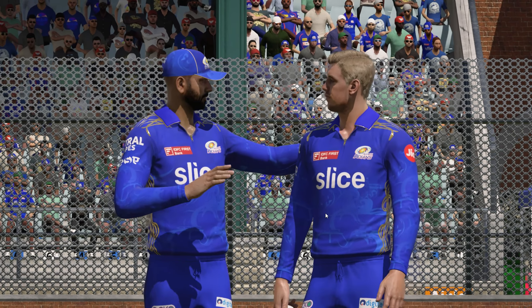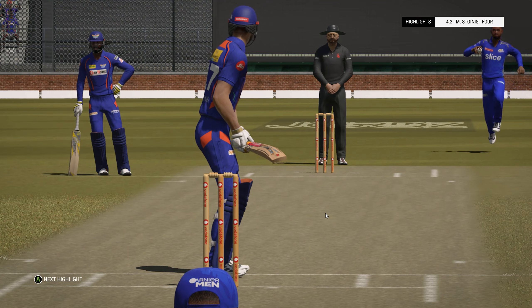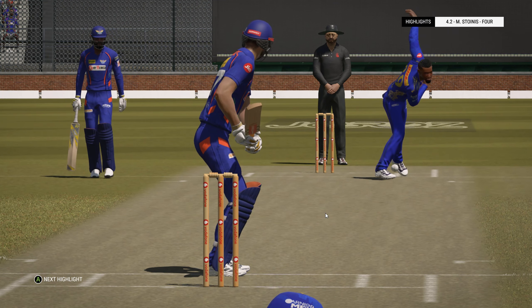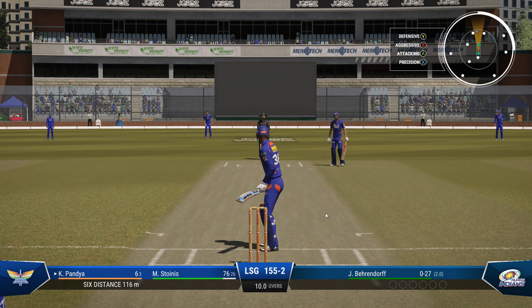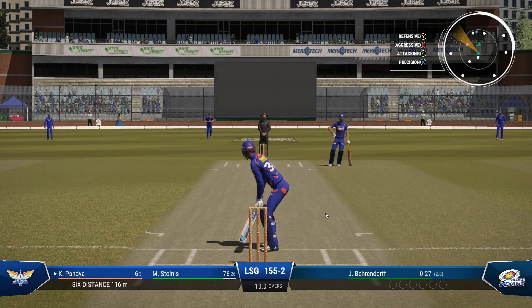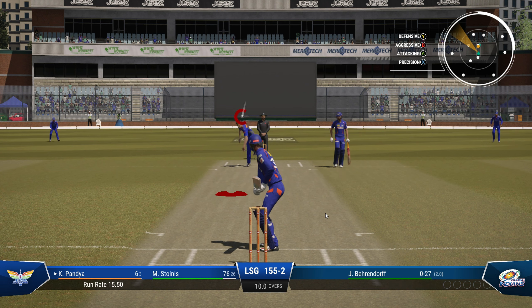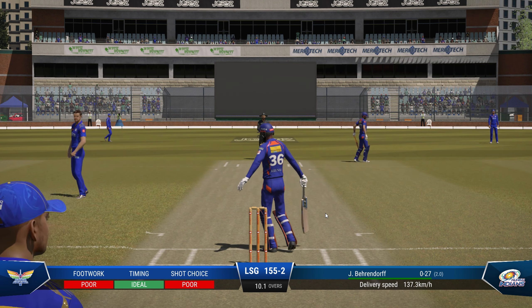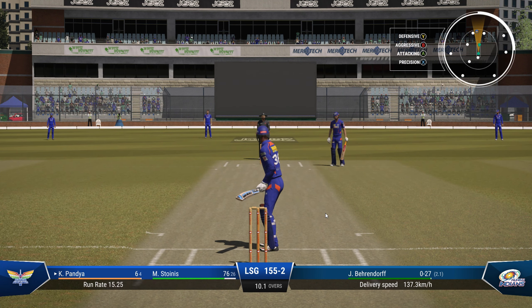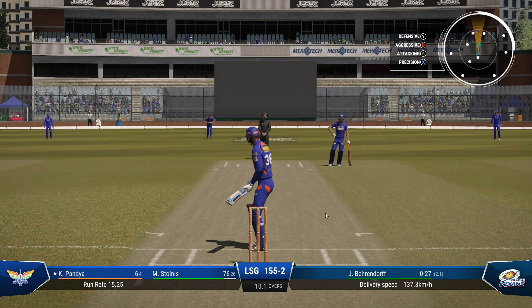Smashed all over the park — I wonder if the captain will stick with them. That's a wild one, nothing elegant about that shot, just not timing it at all — poor play.